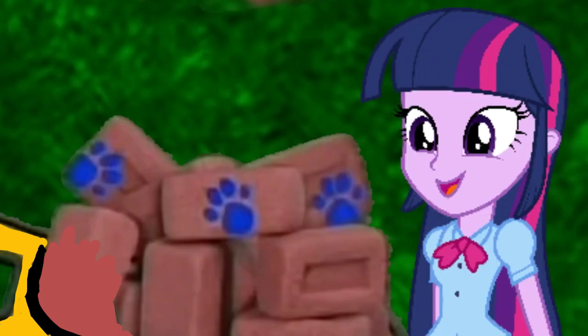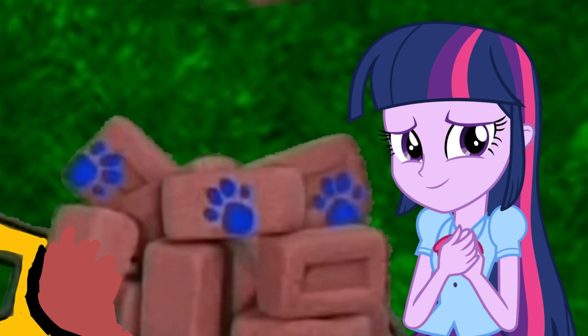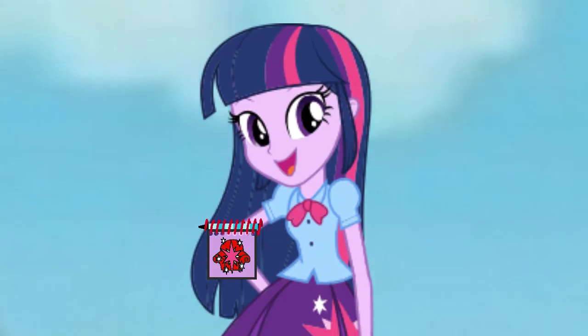Blue's paw prints are on these bricks! That must mean that these bricks are our first clue! We have our first clue! Now what do we do? We need our handy dandy... Notebook!